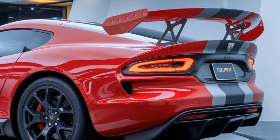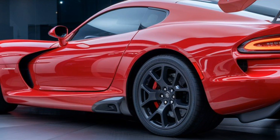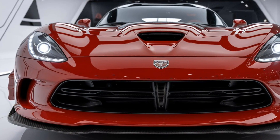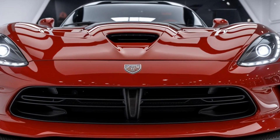First, let's talk about the jaw-dropping exterior. The 2025 Dodge Viper SRT retains its signature long hood, short deck silhouette, but with modern touches that scream aggression. The iconic front fascia, complete with the Viper's fanged grille, is sharper and meaner than ever, flanked by full LED headlights.